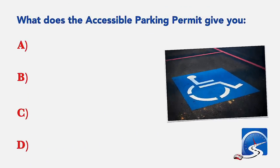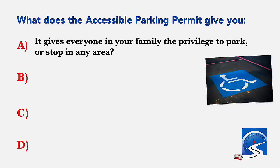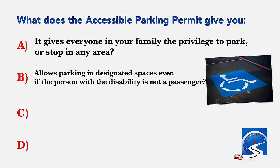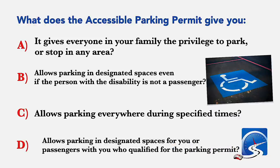What does the accessible parking permit give you? It gives everyone in your family the privilege to park in any area; allows parking in designated spaces even if the person with the disability is not a passenger; allows parking everywhere during specified times; or allows parking in designated spaces for you or passengers with you who qualified for the parking permit. Correct answer D: allows parking in designated spaces for you or passengers with you who qualified for the parking permit.